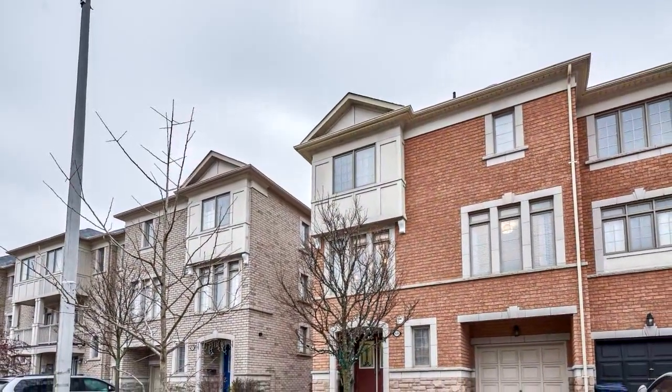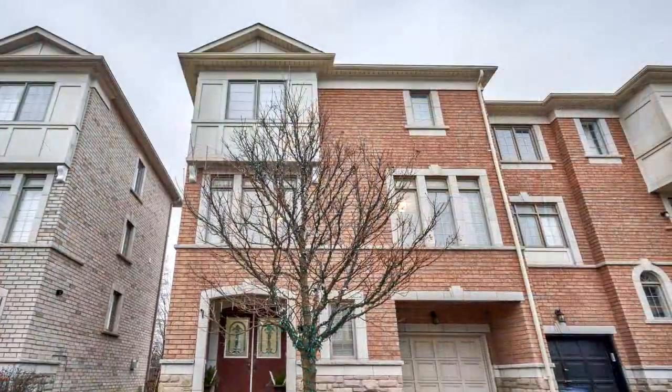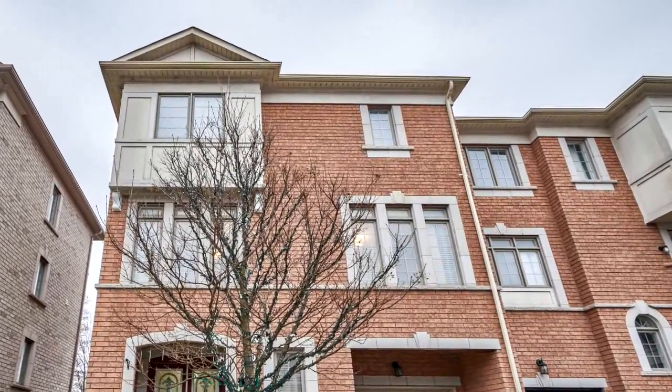Welcome to 68 Stagecoach Circle in Toronto. Absolutely beautiful freehold end unit. 1,711 square feet, 3-bedroom, 3-bathroom townhome in a desirable neighbourhood.